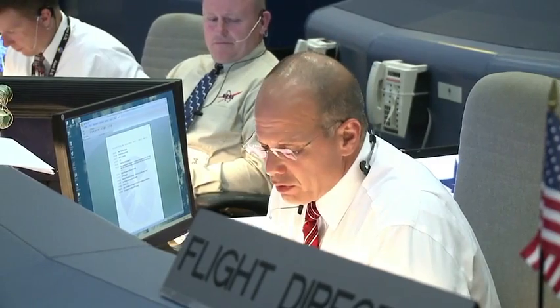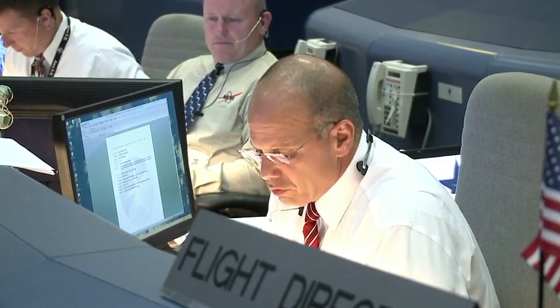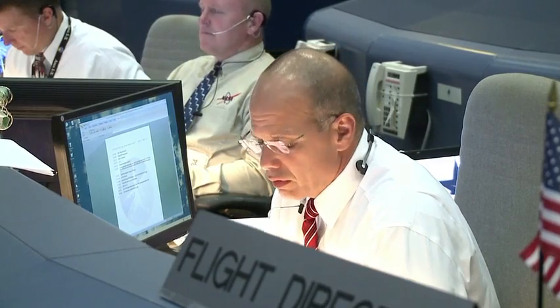Seeing guidance, we're going to look at updating the state vector when we get into the entry checklist. Are we happy with what we've got? No, we will uplink a state vector.